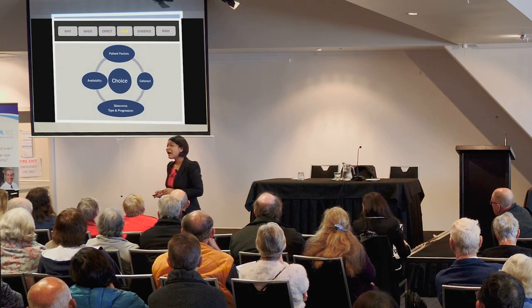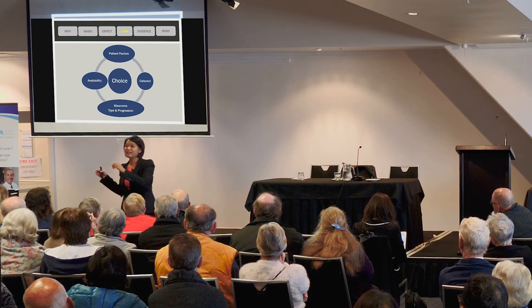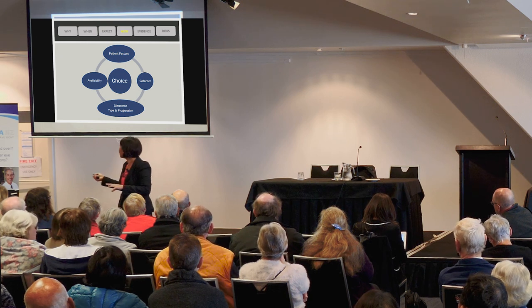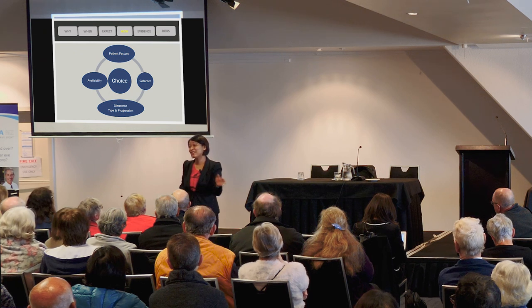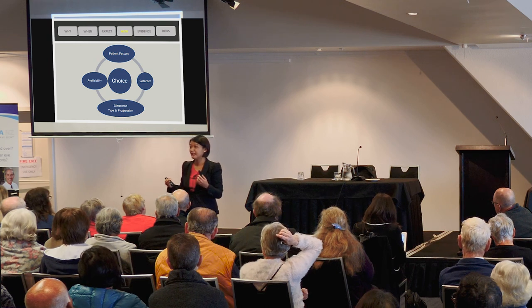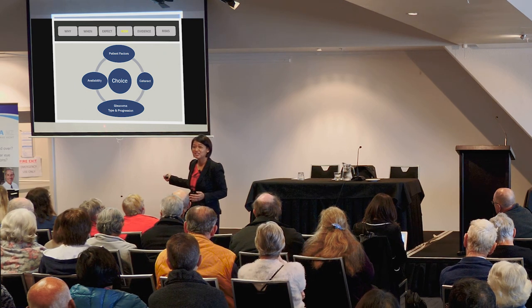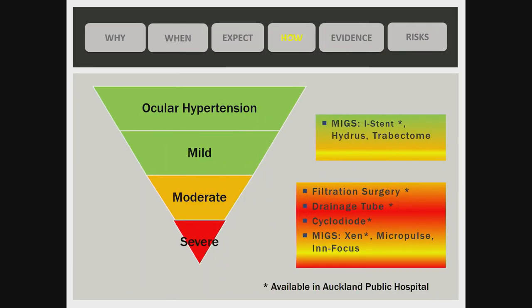Deciding on which surgery to perform is complex. I take into account patient expectations, travel plans, hobbies, and medical suitability. I also consider whether the patient has cataracts — sometimes we can combine a glaucoma procedure with cataract surgery to avoid two separate operations. Availability is also important: not every surgery is available in New Zealand, and there is variation between public and private settings and across DHBs. With only 30 of us trained in advanced glaucoma surgery, not every option is available to everyone. We also assess glaucoma type and whether it is progressing.